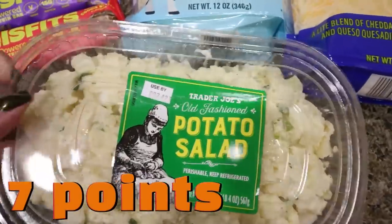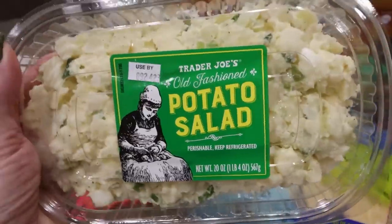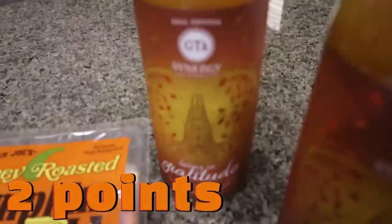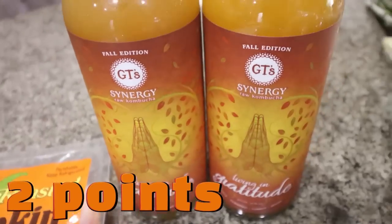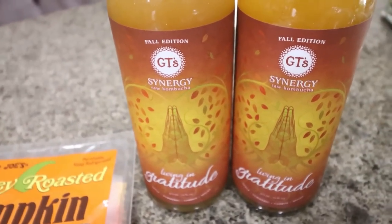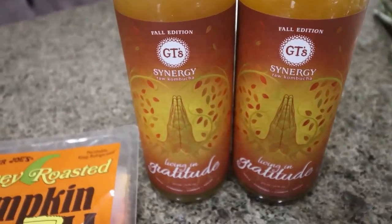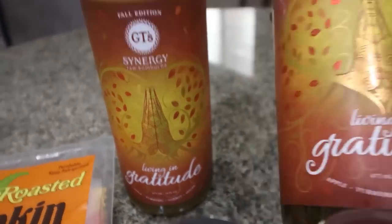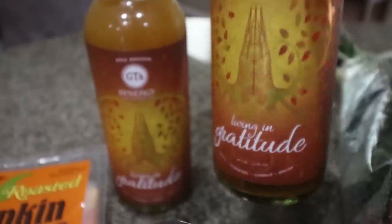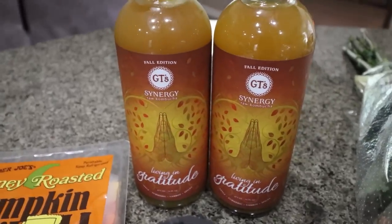Troy wanted a salad or pasta salad; they didn't really have anything, but they did have their old fashioned potato salad. So I grabbed that for him as a quick, easy lunch or side dish. This is my all time favorite kombucha — I haven't been drinking it as much as I should. The fermentation and probiotics in kombucha are really good for your gut. This is my favorite flavor — the Living in Gratitude. It's apple, turmeric, carrot, and spices. It's so good, so I picked up two bottles.